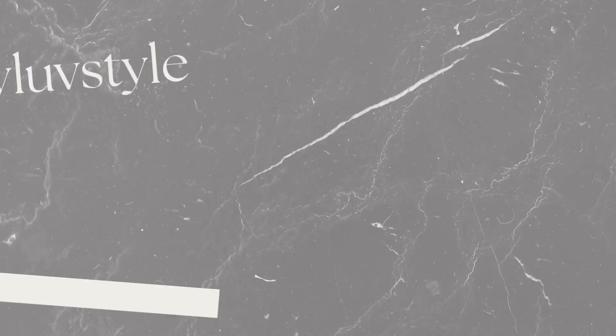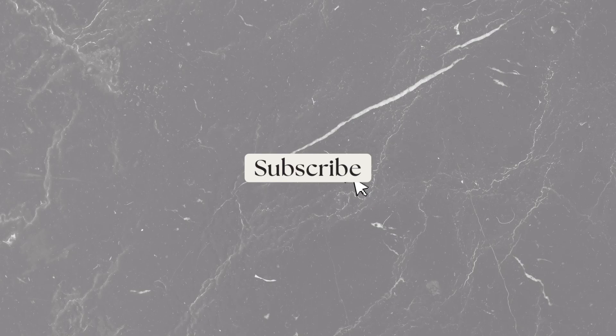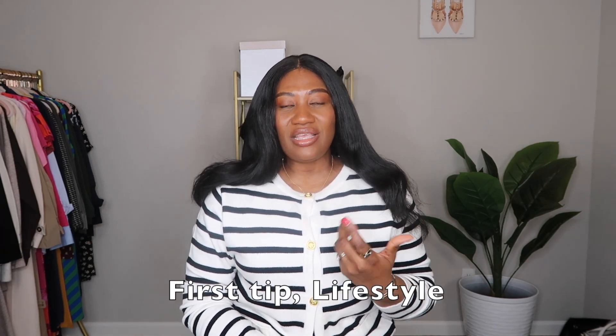Hello lovelies, welcome back to 'If You Love Style.' On this channel I share styling ideas and tips and show you what is on trend. In today's video I'll be sharing simple tips on how to elevate your outfit — so let's get started. Hey guys, welcome back to the channel, it's Ifeoma here.